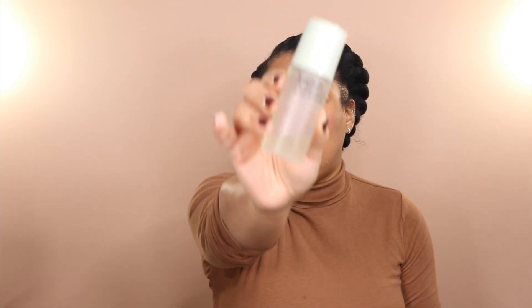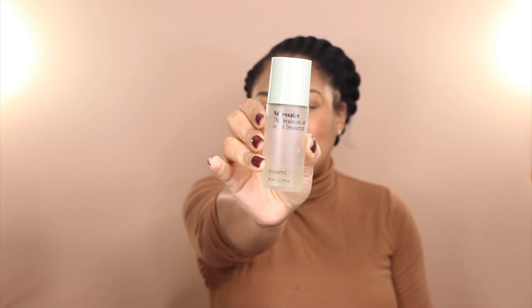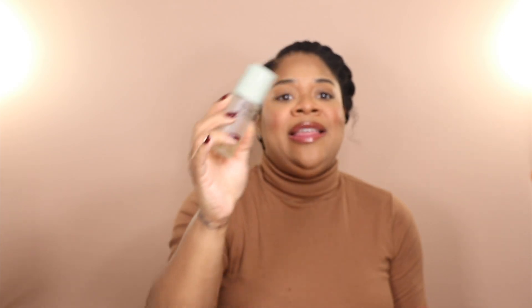First up for body care is the Nécessaire Deodorant Gel in the eucalyptus scent — as you can see, it is nearly empty. Not only does this deodorant gel keep me dry and keep me from smelling funky, it also contains AHA ingredients which can really help with darkness and hyperpigmentation. Because of the exfoliating properties I tend to wear this at night, but I have worn it outside during the day during hot months and it has worked for me. Absolutely love this.